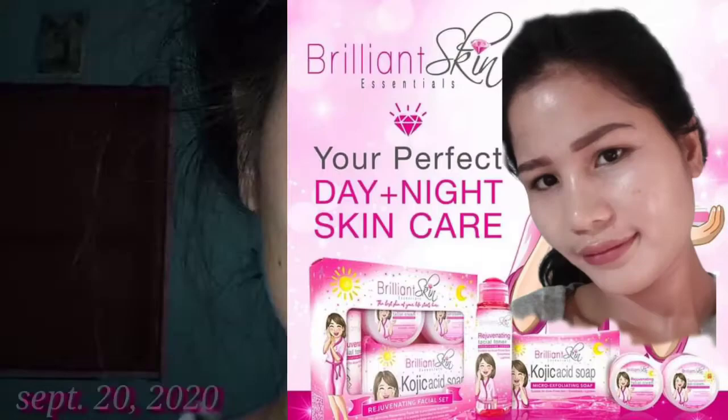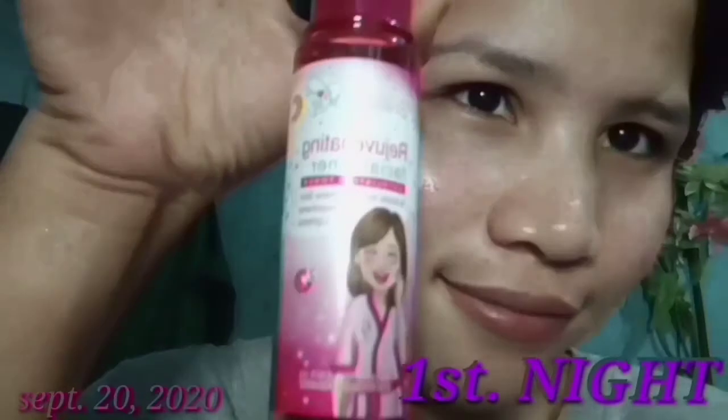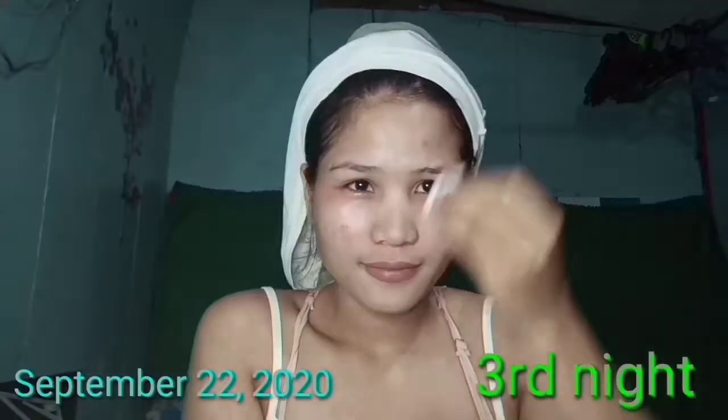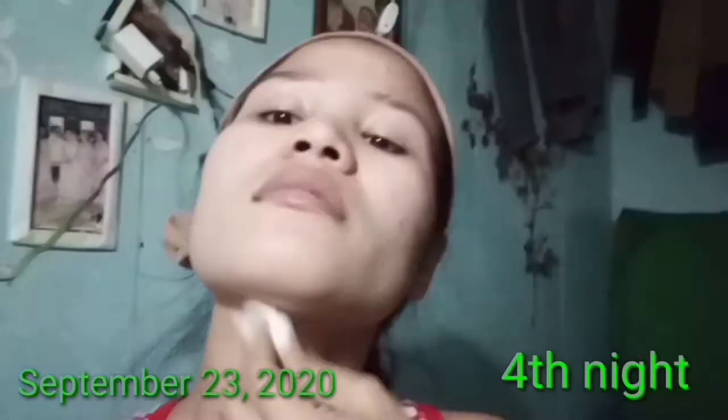The best skin of your life starts here. Rejuvenating set daily routine, day and night. Rejuvenating facial set number three. After using Brilliant Skin rejuvenating facial toner, gently apply a thin layer of Brilliant Skin rejuvenating facial cream evenly on your face in an upward motion. Use once a day, preferably before bedtime, for one month, then rest for another month before using it again.